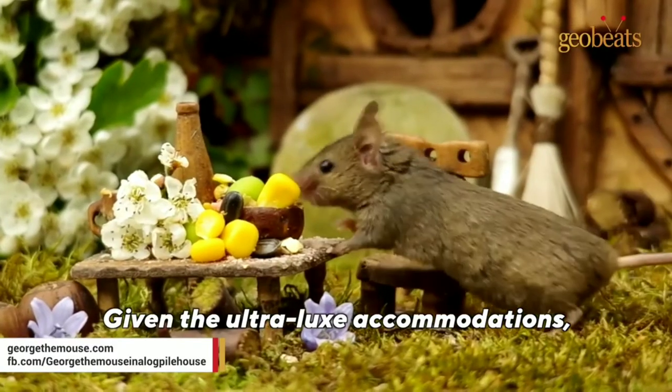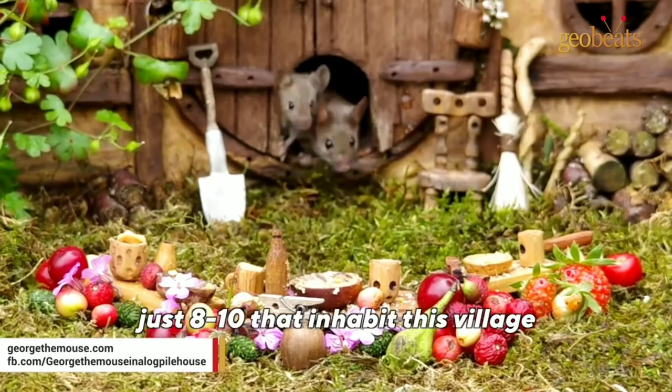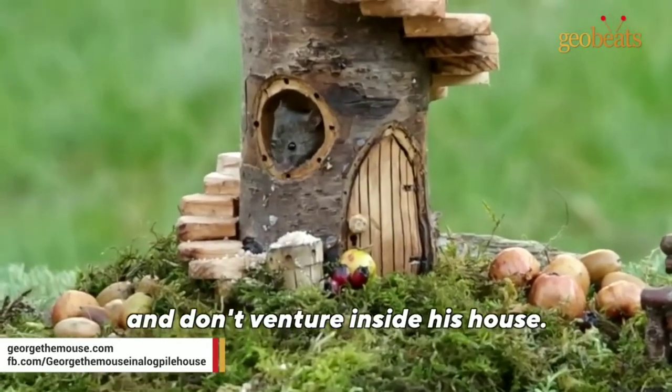Given the ultra-lux accommodations, one would imagine the place would be overrun with mice. But Simon says there are generally about just eight to ten that inhabit this village, and some that come and go. They seem pretty happy to be out in the garden and don't venture inside his house.